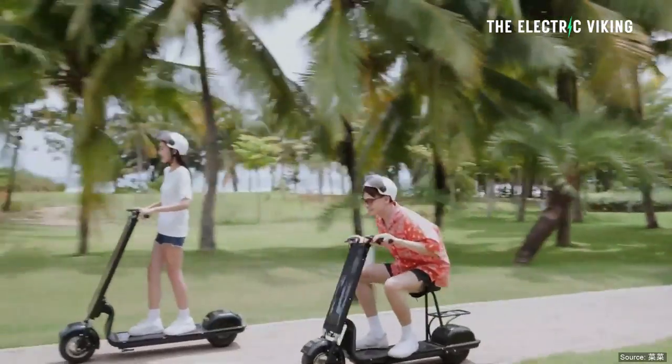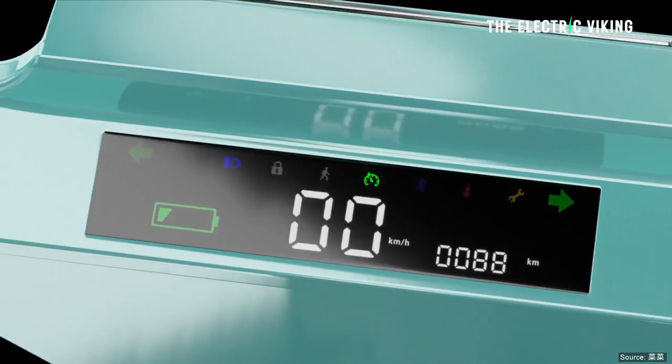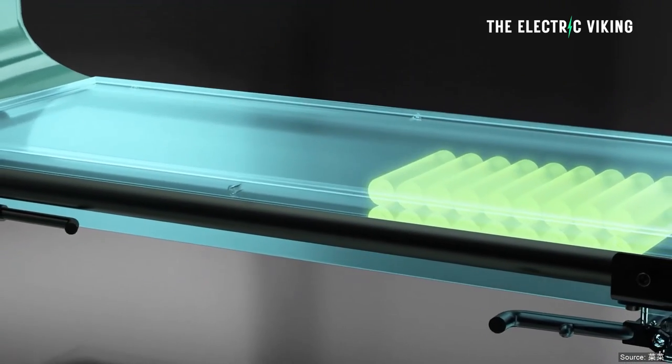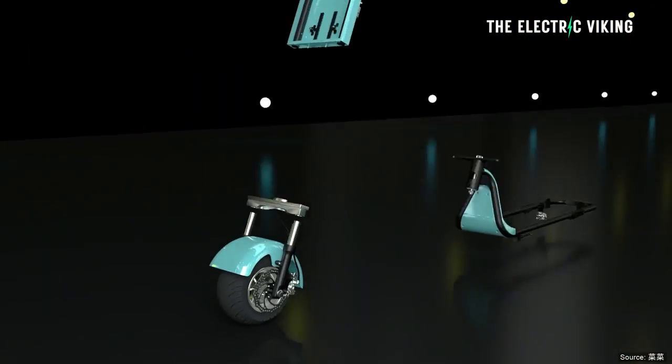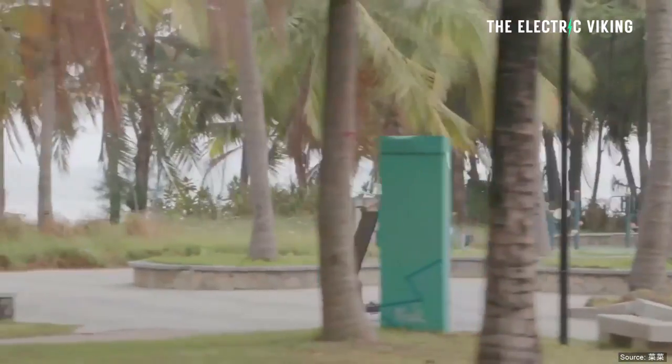Of course, you need to live somewhere sunny for that to work out. The power is stored in a battery housed within the floorboard, as it is in most electric scooters, and has a nominal output of 350 watts. That means the S80 solar scooter has a decent top speed of 15.5 miles an hour, unless you go down a steep hill, when you could go much quicker than that.